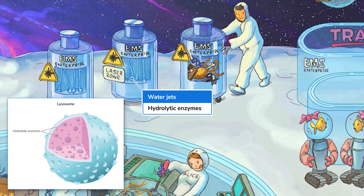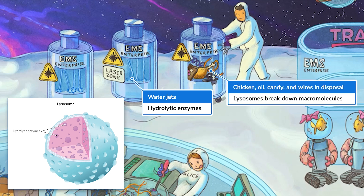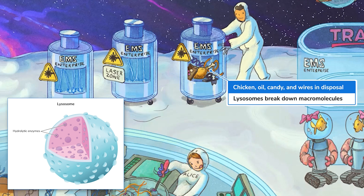Lysosomes are special vesicles that contain hydrolytic enzymes to aid in cell digestion. These digestive enzymes quickly hydrolyze cellular material, including food stuff, old organelles, and even stuff that has no business being in the cell, like pathogens. This disposal is filled with stuff from all around the space station being degraded by water lasers, to remind you of breakdown via hydrolysis.